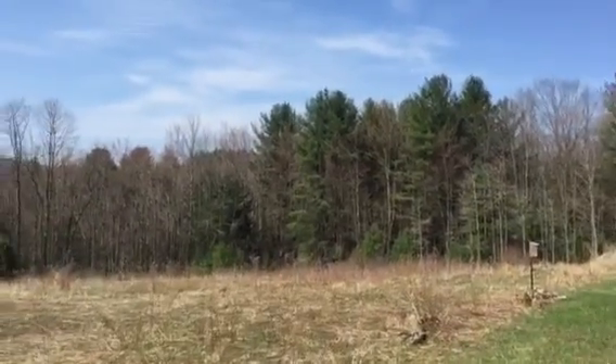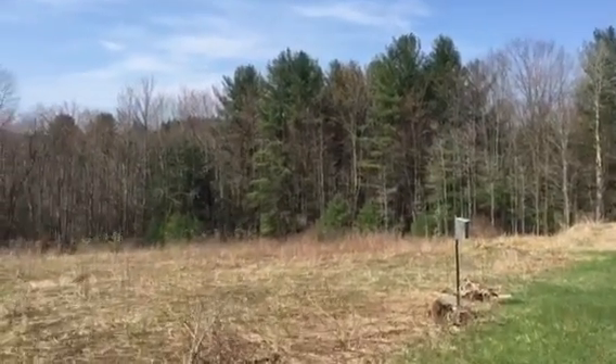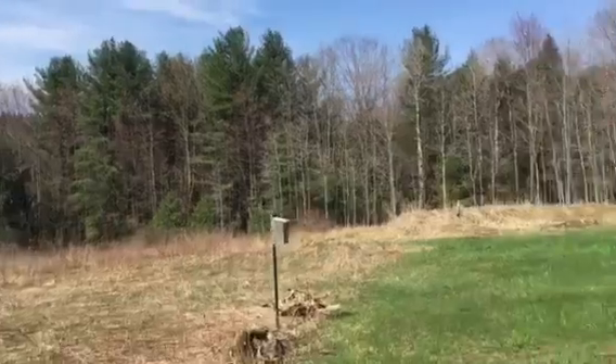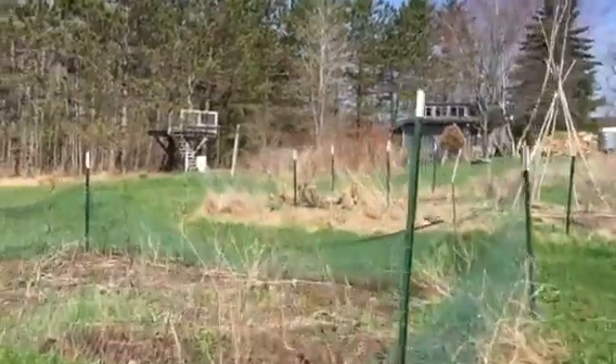Tree swallows are here. Bluebirds, I think, have already moved in. Beautiful day in the neighborhood — ready to get my hands in the dirt.